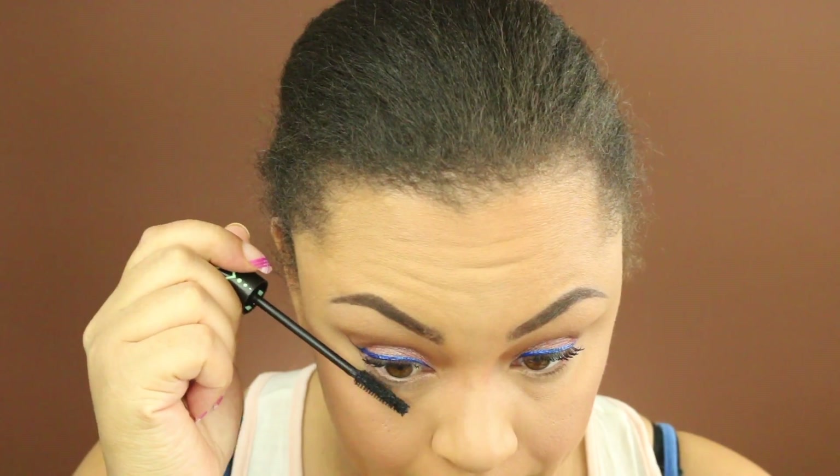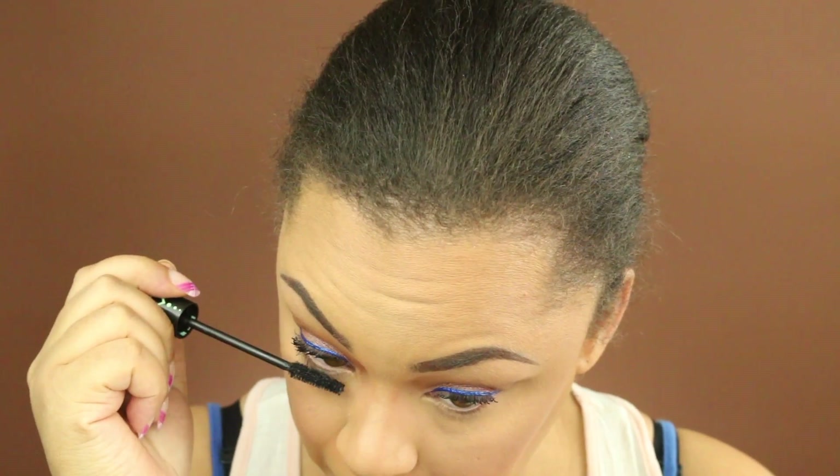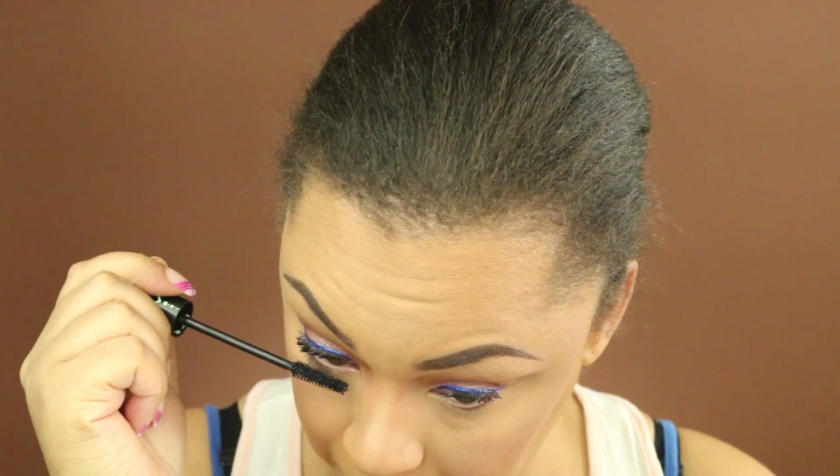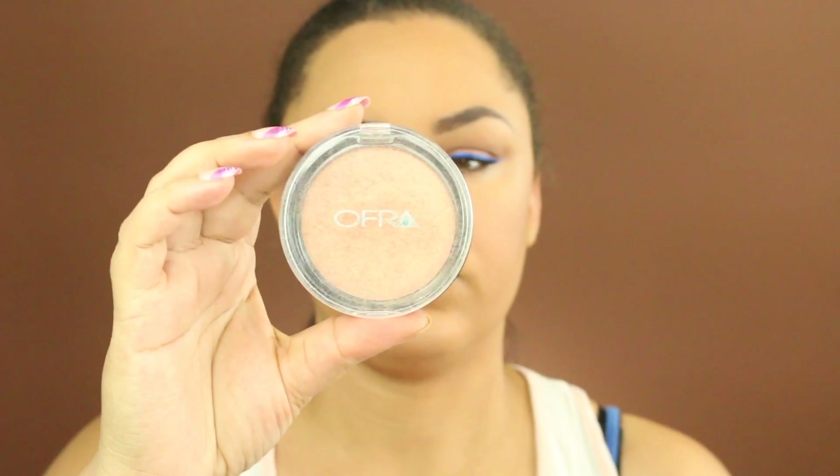Going back in with that Lash Princess mascara, I'm just going to apply this to my bottom lashes, and then I'm going to move on to highlight. The highlight that I'm going to use today is by Ofra — this is in the color You Do You.